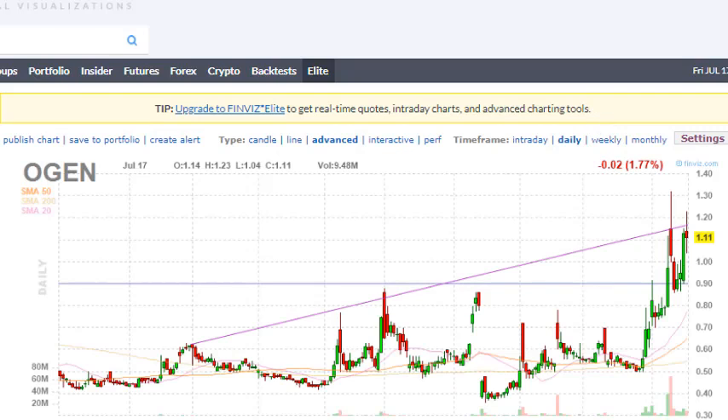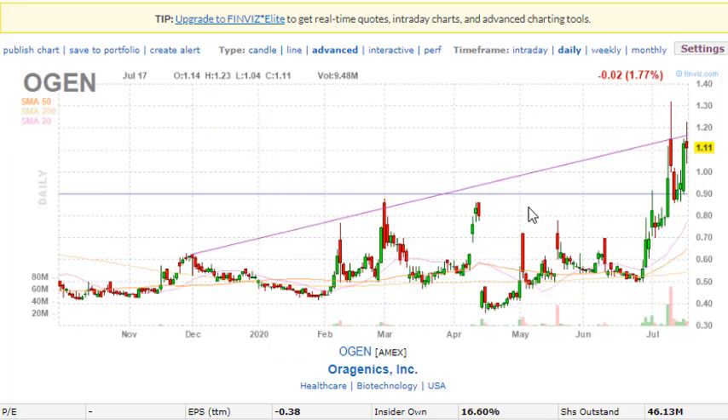We also talked about OGEN — it broke out using 0.90 cents as the risk price point, went to a dollar thirty, pulled back, and we used that price point again as a risk area to get involved. It went up again to retest its high. These companies are working on vaccines and have potential news catalysts ahead. Keep an eye on these stocks — they still have potential to move up, but make sure you watch the previous video to find the right price points.